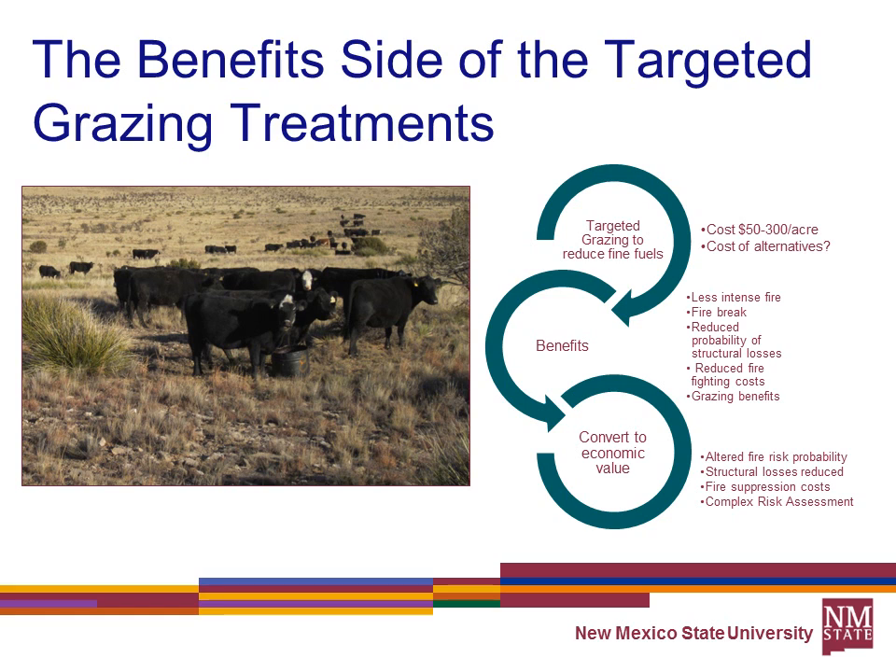Our initial ambition was to do a benefit-cost assessment. I've talked about the costs, but estimating the benefits is extremely difficult. You spend $50 to $300 per acre on targeted grazing to reduce fine fuels, expecting less intense fire, a fire break, reduced structural losses, and reduced firefighting costs. But to convert that to economics, you must estimate the altered fire risk probability, the probability of structural loss reduction, and how fire suppression costs change. It's a very complex risk assessment, and only with advanced fire models do you have any potential of estimating those benefits.